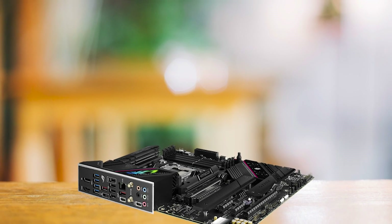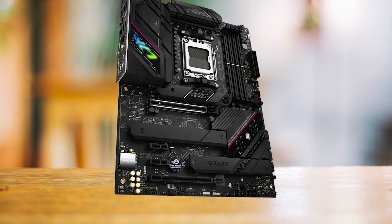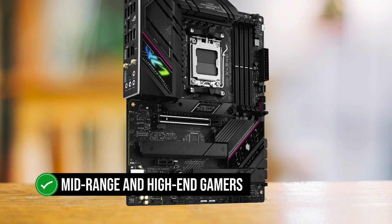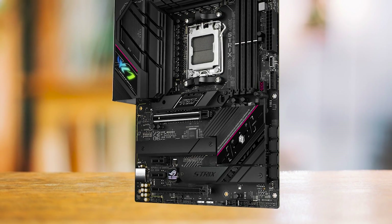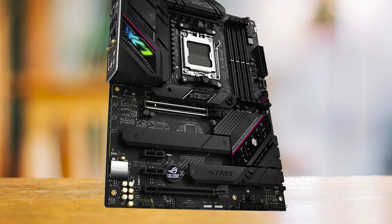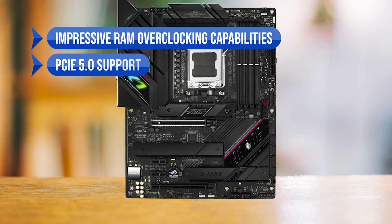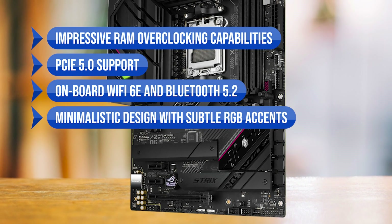Another noteworthy feature is the presence of a USB-C port on the rear I/O, which caters to the latest high-end peripherals that require faster and more reliable connectivity. To sum it up, the ASUS ROG STRIX B650E-F Gaming Wi-Fi is a fantastic choice for mid-range and high-end gamers seeking a versatile motherboard that not only supports the Ryzen 7 7800X 3D CPU, but also offers room for future upgrades. Its understated design and strong rear I/O make it an attractive option for gamers who prefer a more refined look. Key advantages include impressive RAM overclocking capabilities, PCIe 5.0 support, onboard Wi-Fi 6E and Bluetooth 5.2, and a minimalistic design with subtle RGB accents.